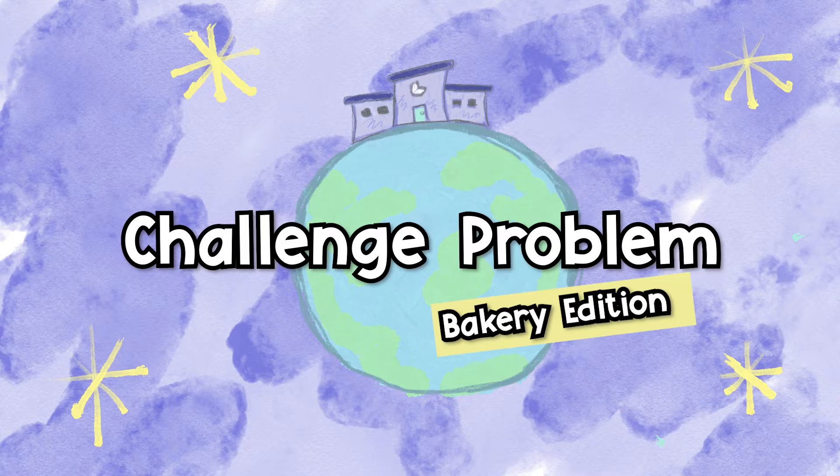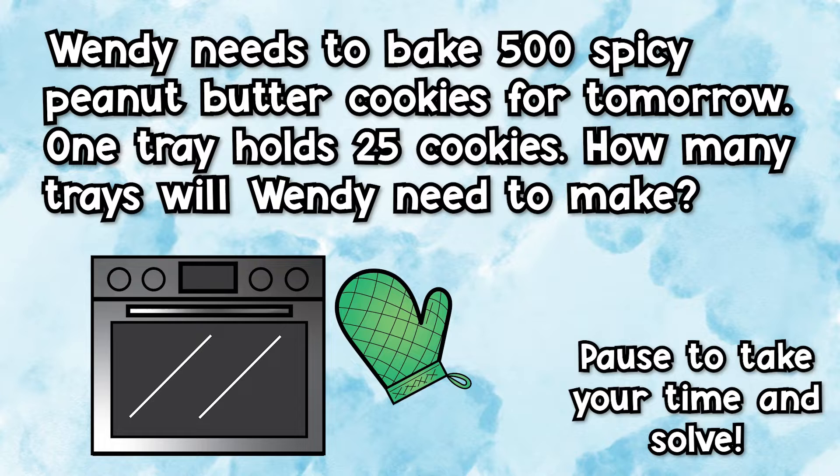Challenge problem — Bakery Edition. Wendy needs to bake 500 spicy peanut butter cookies for tomorrow. One tray holds 25 cookies. How many trays will Wendy need to make? Go ahead and pause this video to take your time and solve.